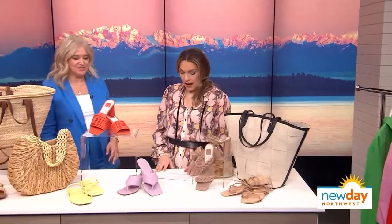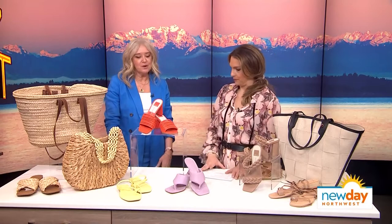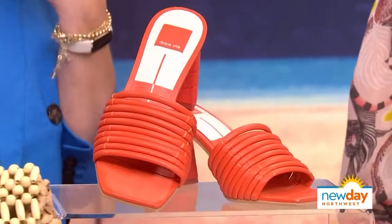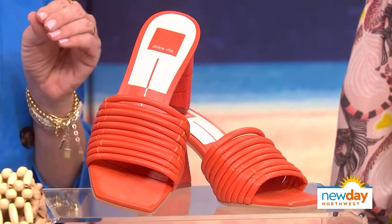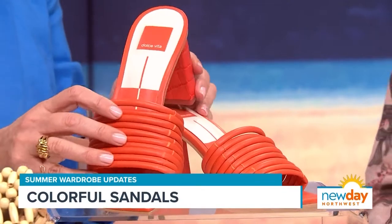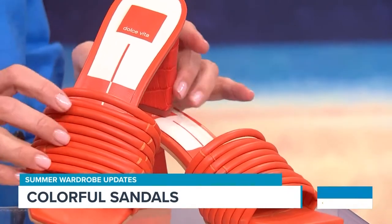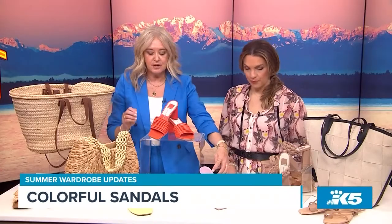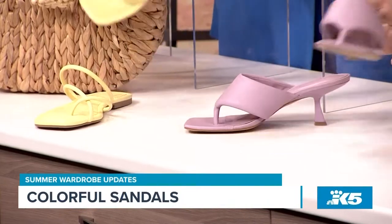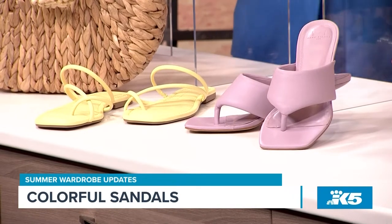We've got the bright button-downs, but we also have some brightness in the shoe department. Some people don't really want to wear color up by their face — it's very obvious on social media who's a neutral lover and who's a color lover. But how fun to take a pair of white jeans and add a really fun colorful shoe. These are Dolce Vita heels, some Marc Fisher, and another pair of Dolce Vita. These Marc Fisher lavender ones are just beautiful, and they're all very comfortable — I wore these for six hours at an event and they were so comfortable, with a little foam to them.